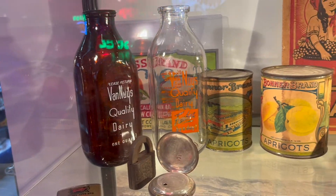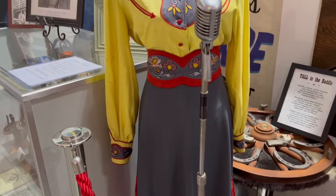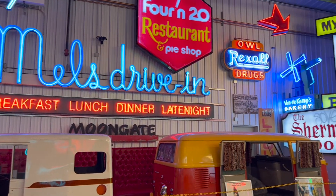Over the years, it would evolve into a collection of all kinds of artifacts from the Valley's history, from documents, clothing, cars, pop culture artifacts, and signs from famous Valley establishments.